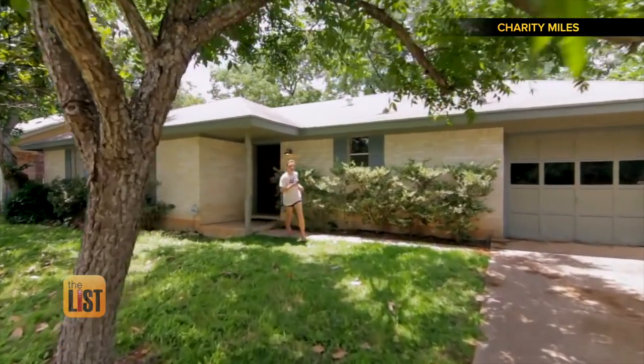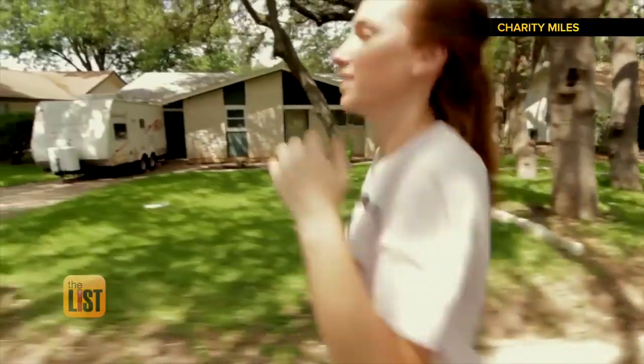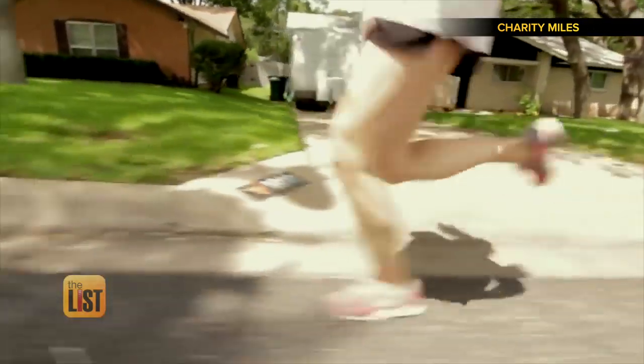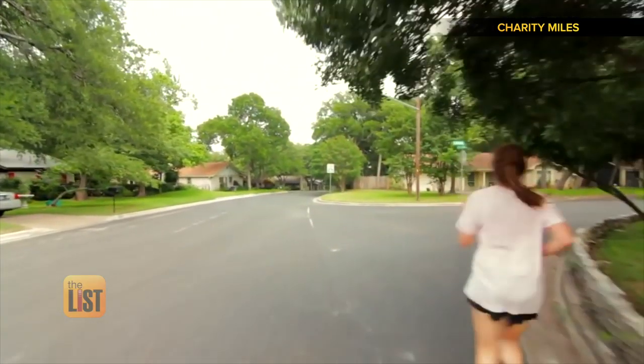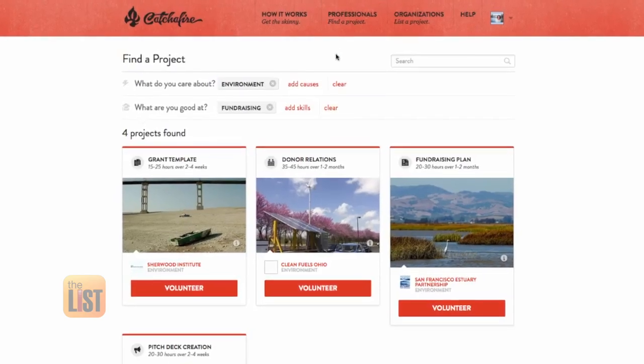Bikers earn 10 cents per mile; runners and walkers earn 25 cents per mile. Once you're done, the makers of the app want you to share your achievement on social media to help raise awareness, because changing the world is a team sport. And that's three ways to give giving back a new look on today's Hit List.